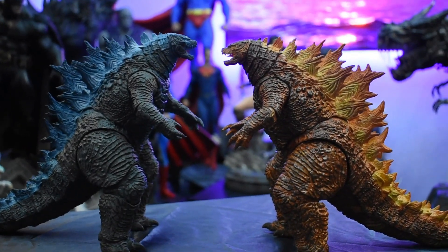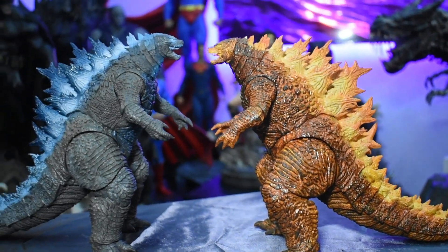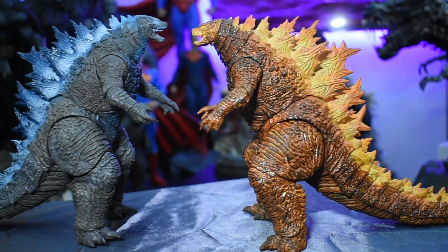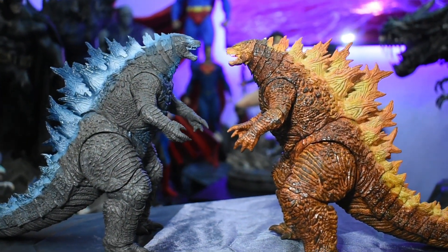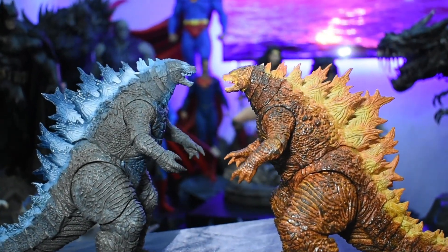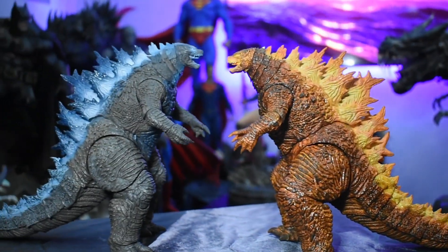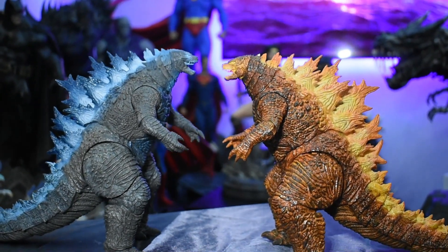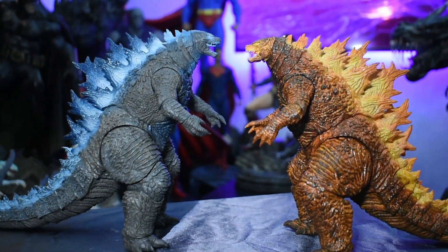These are great. I'm really glad I got them. They're big, they're heavy, easy to move the joints around, great paint jobs. And $50 a piece from Big Bad Toy Store with $4 shipping — it's a great deal.